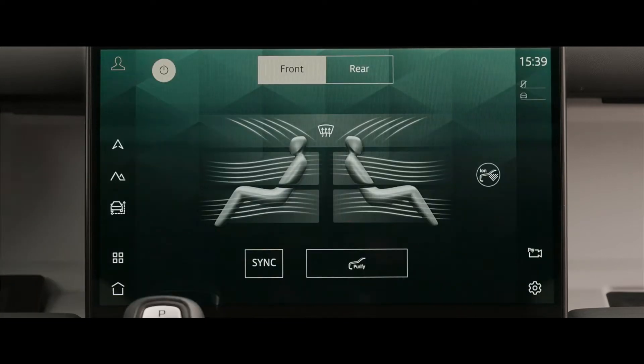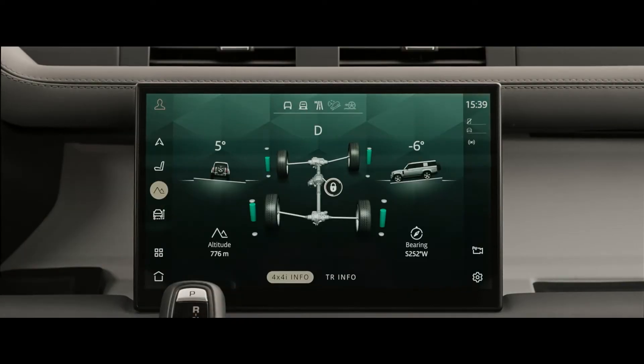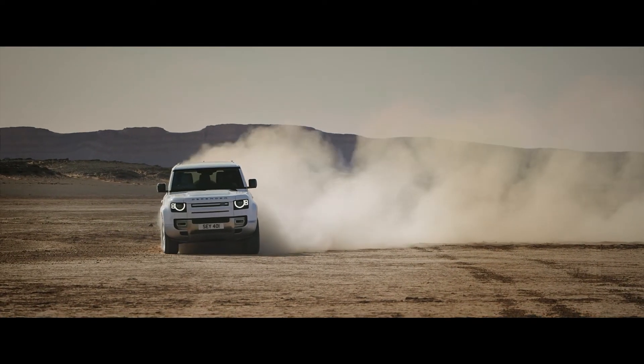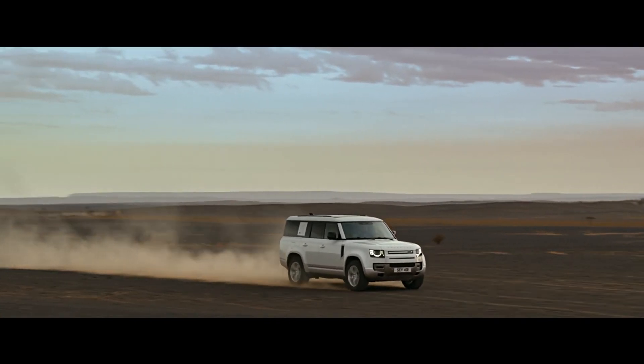Including optional four-zone climate control, with adaptive dynamics and air suspension as standard, and optional configurable terrain response to keep the vehicle composed on any surface. Defender 130 escorts you and your seven companions in the utmost comfort, whatever the terrain.